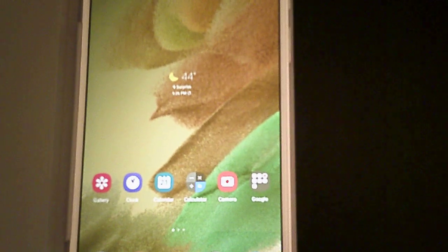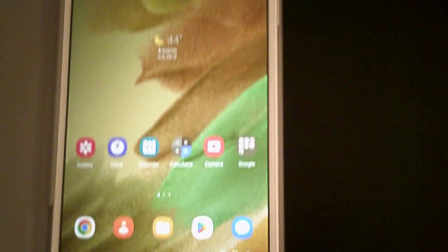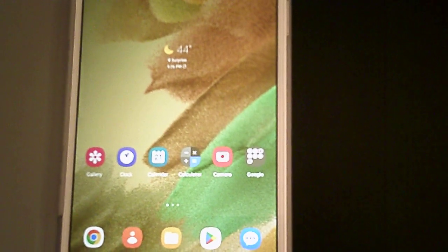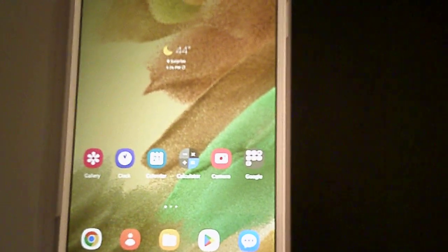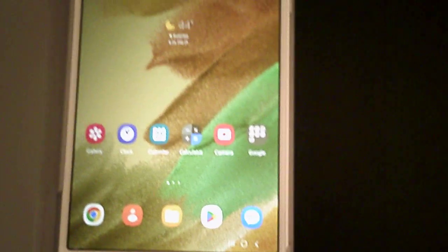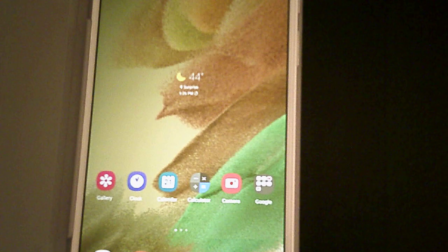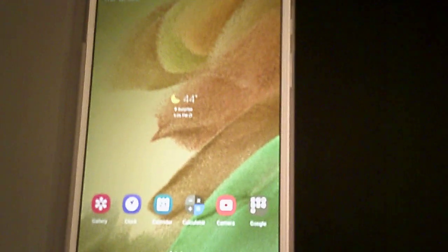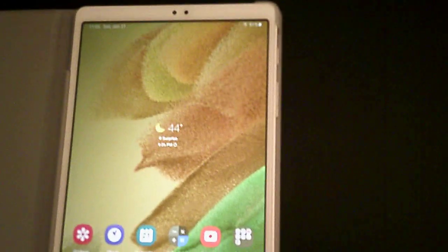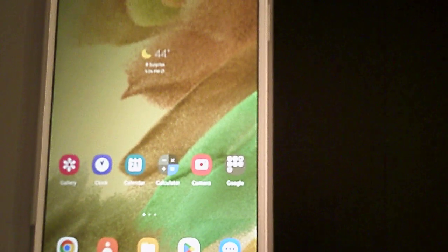Hello everyone, how are you doing today? This is Mike. I have another video on my Samsung Galaxy Tab A7 Lite. I just updated to Android 13 — was it a worthwhile update? Yes, I can say with great positivity. I really like what it's done to this tablet.